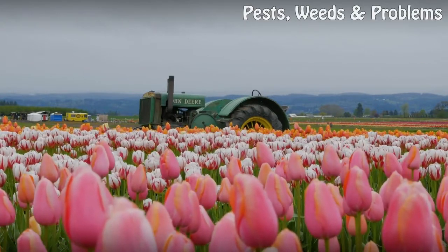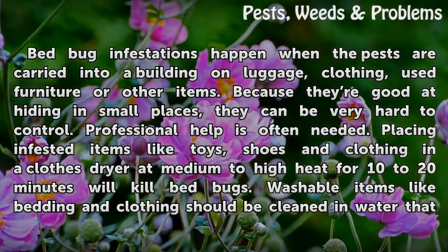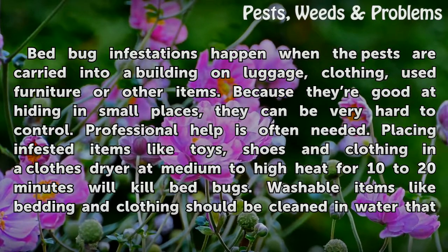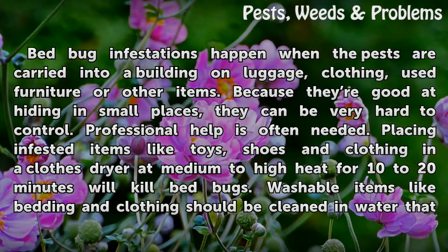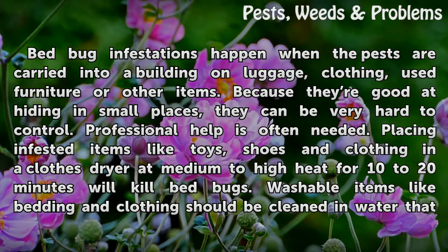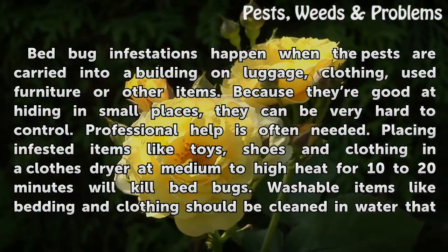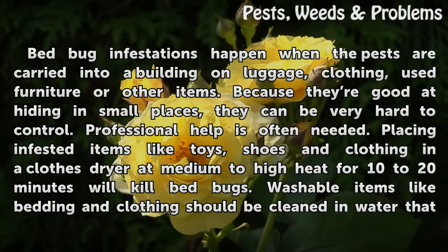Bedbug Control. Bedbug infestations happen when the pests are carried into a building on luggage, clothing, used furniture or other items. Because they're good at hiding in small places, they can be very hard to control. Professional help is often needed. Placing infested items like toys, shoes and clothing in a closed dryer at medium to high heat for 10 to 20 minutes will kill bedbugs.